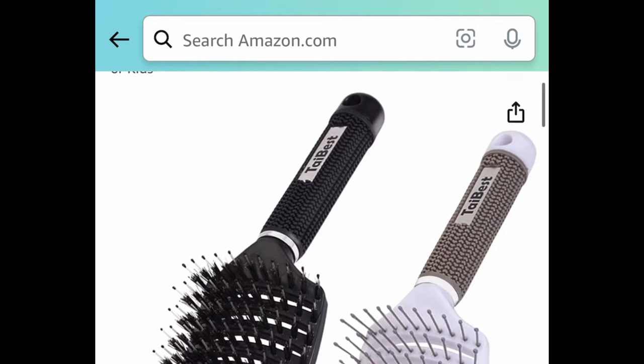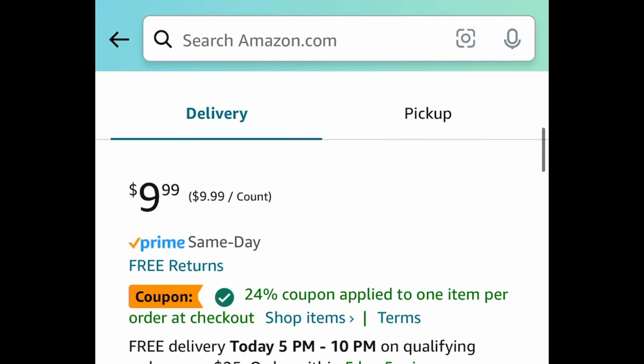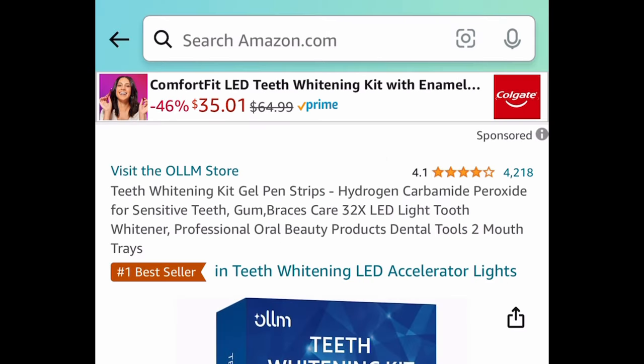Next: we have this bristle hairbrush set — it's a dry/wet hairbrush detangler with amazing reviews. The code only works on this specific color, so clip the coupon, put in the code, and get it for $4.09. Regular price is $9.99.